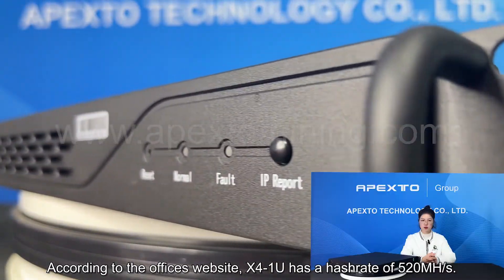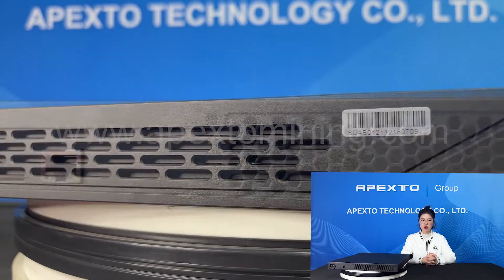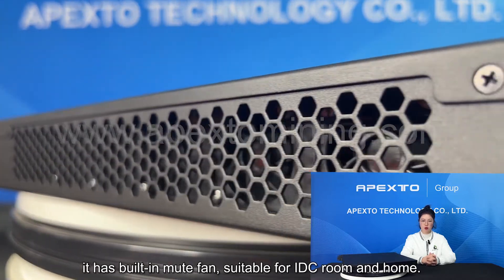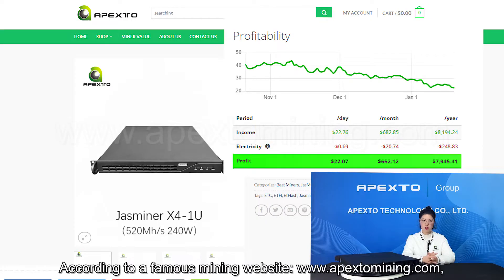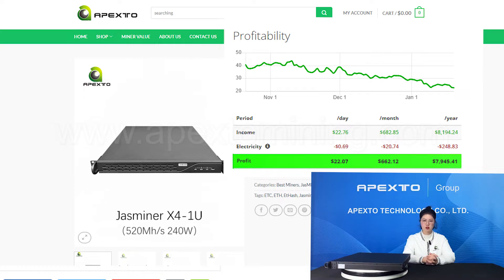According to the official website, the Expo 1U has a hash rate of 520 MH per second, with high throughput in a 1U form factor. It has a built-in mute fan suitable for IDC room and home use. After its release, the return on investment of Expo 1U is around 9 months. Today's market conditions benefit this machine, as others are less profitable now. According to a famous mining website, www.appstoremining.com, currently the Expo 1U can mine about 0.007 ETH per day, which is about US$32.